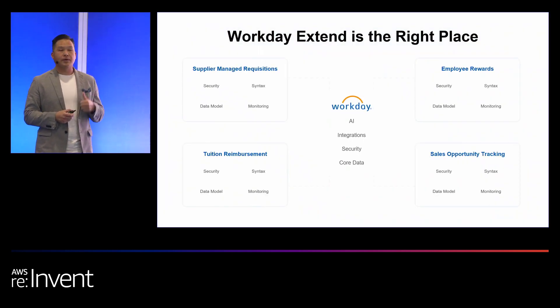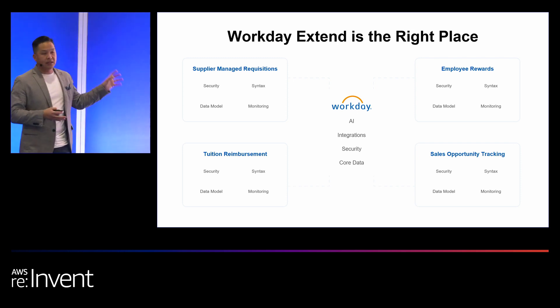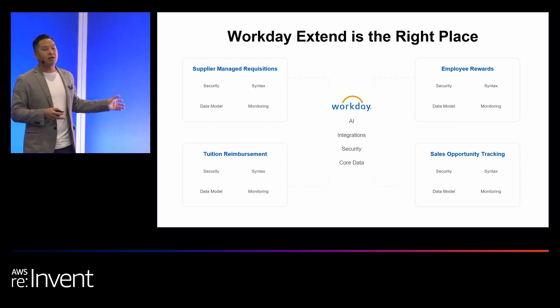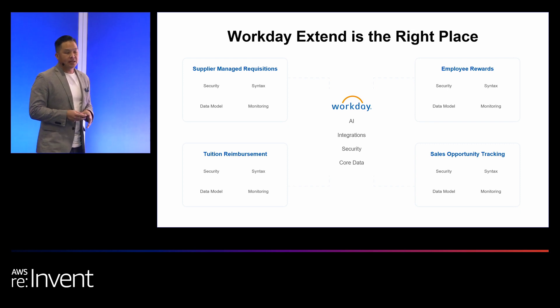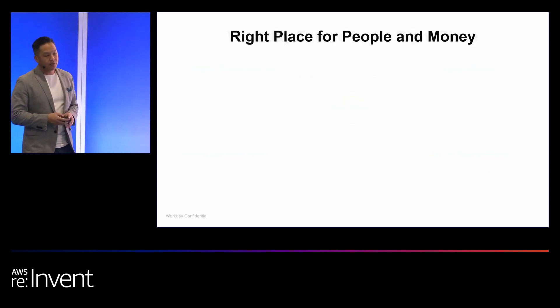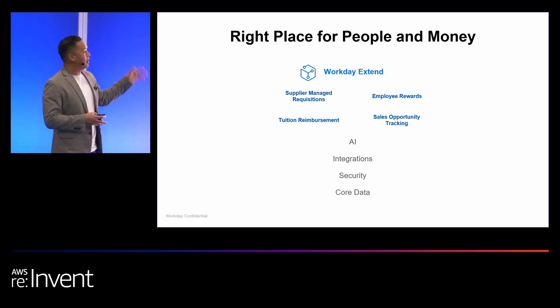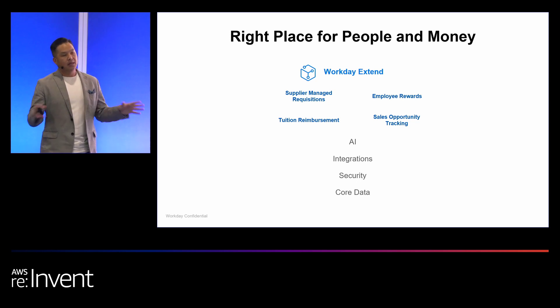Workday Extend is the right place. Why? When you look at these systems, you see Workday really in the middle — AI, integrations, security, core data. But then you have other systems you're leveraging: supplier managed requisitions, employee rewards, sales opportunities. They all have their separate systems, their own security, syntax, and data modeling — all independent. What Extend does is take all of those things and bring them into the Workday ecosystem, so from an IT perspective it's a lot easier to manage. You don't have to worry about separate security models anymore — it's all gone away.